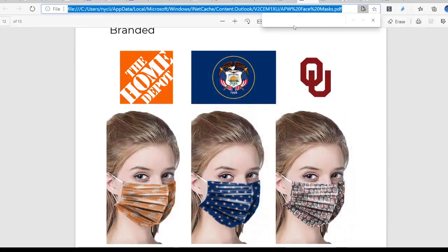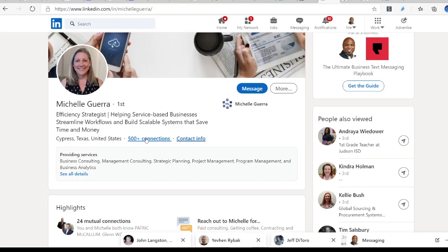The next business I want to highlight is Michelle Guerra. She's actually a brand more than a business, but even more importantly, she is an efficiency strategist. How many of you can say that you actually have an efficiency strategist on your team? Having one of these types of individuals as part of your team is going to be great for those of you looking to get the extra bang for your buck.